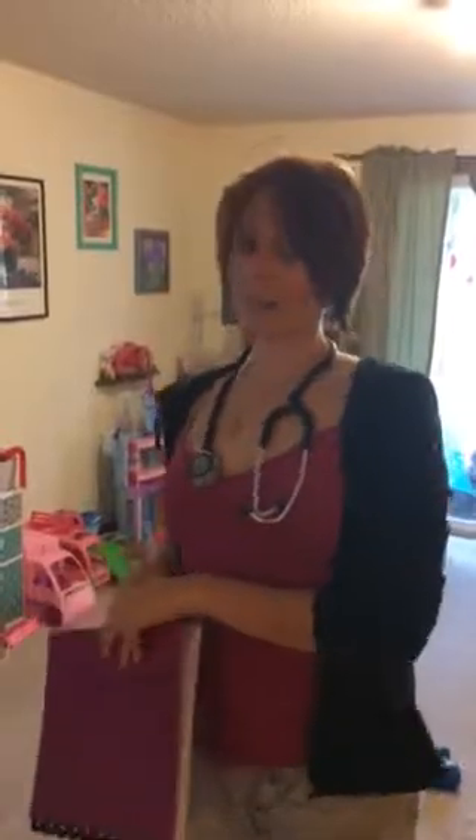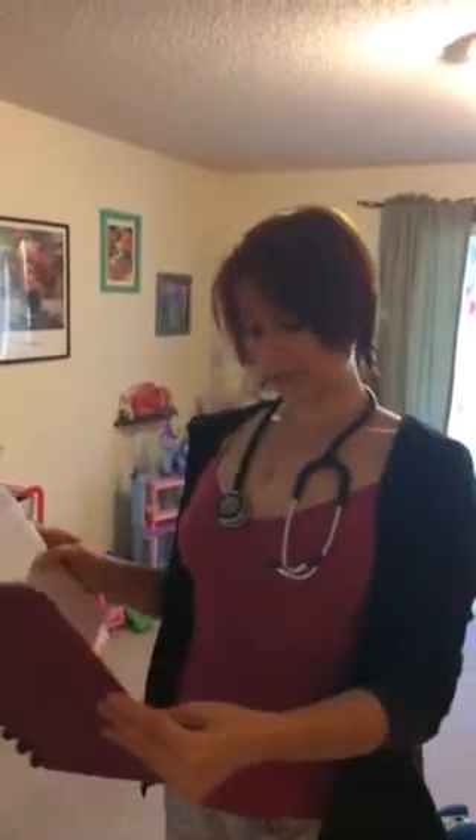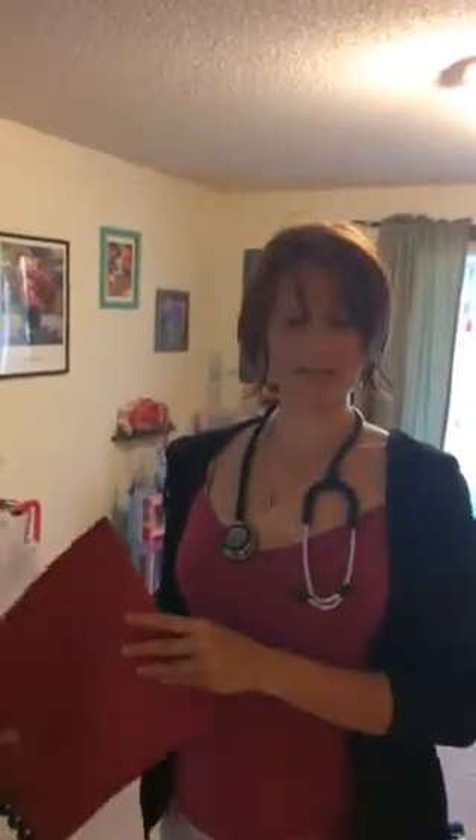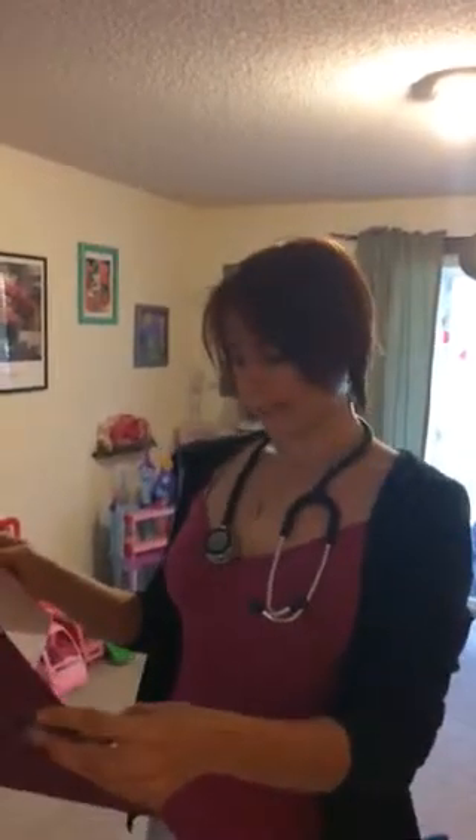Hi, I'm Jessica, the respiratory therapist. Today we are going to be delivering an aerosolized medication treatment to Dr. Bob Baer, who is a very bad smoker and in bad shape, so it's my job to help get him breathing better.